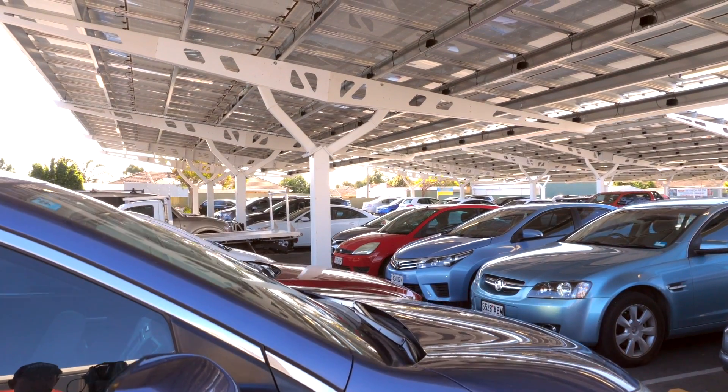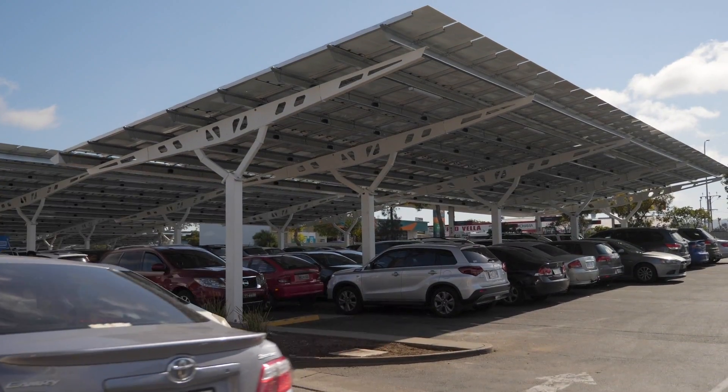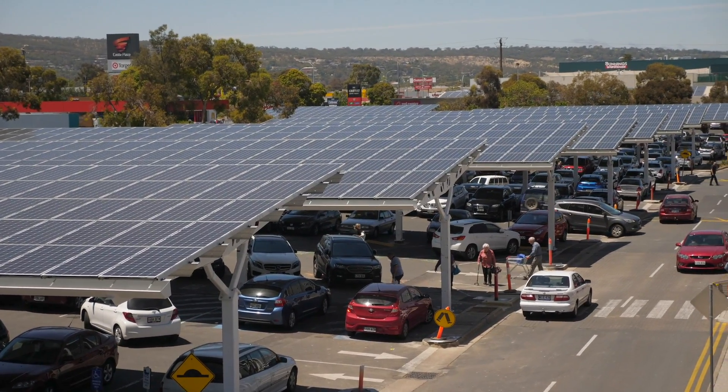Shaded parking provides significant protection from the elements and greater comfort for our customers. It offers a real point of difference and a great experience, with shade in summer protecting from the heat, and in winter, because the panels are all sealed and watertight, they're protected from the water as well.